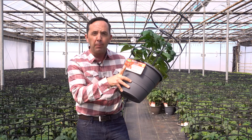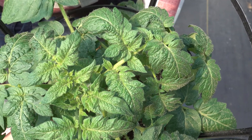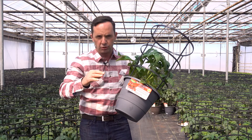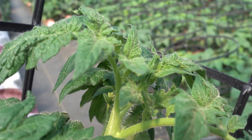The variety you're looking for to plant in a pot is a bush tomato. This is Better Bush — a medium-sized fruit. You're also going to look for those that are determinate. Determinate means dwarf.